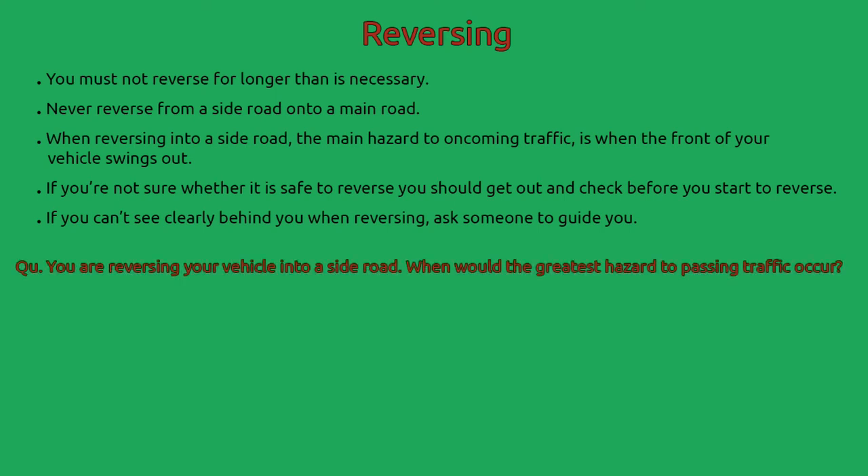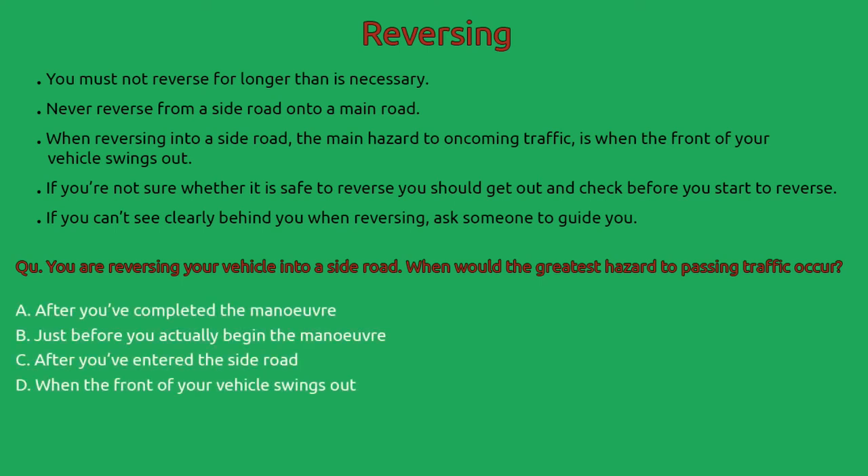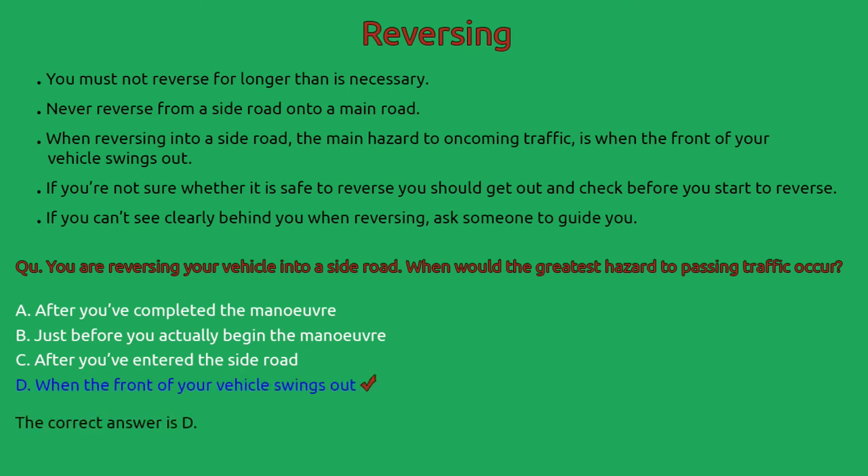Example question: You are reversing your vehicle into a side road. When would the greatest hazard to passing traffic occur? A: After you've completed the manoeuvre. B: Just before you actually begin the manoeuvre. C: After you've entered the side road. D: After the front of your vehicle swings out. The correct answer is D — when the front of your vehicle swings out.